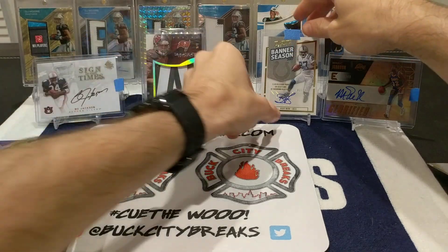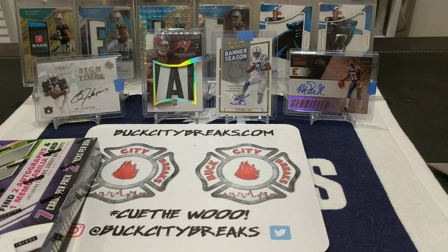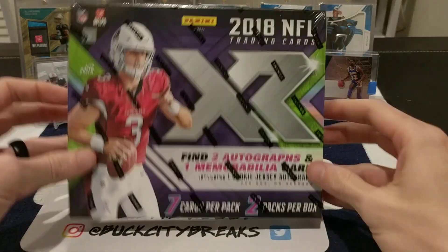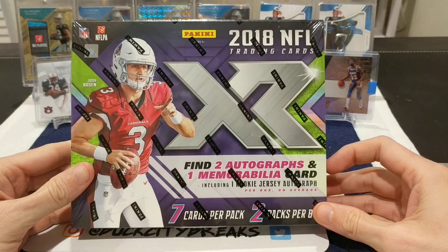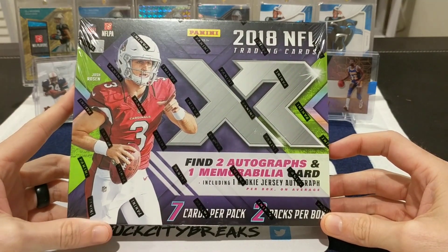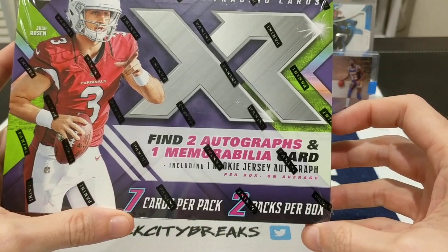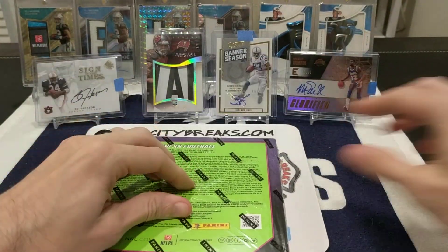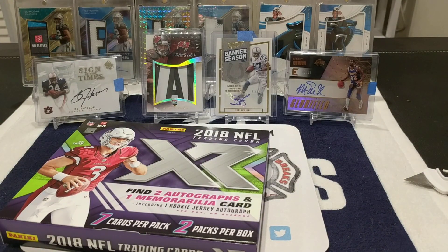What a wide variety — love it! All right, let's get into the XR. You guys have seen several rips of XR I'm sure. As I said in my first rip, for some reason it is two autographs, one mem card, seven cards per pack, two packs per box. XR is definitely in my top five hobby boxes of 2018/2019.